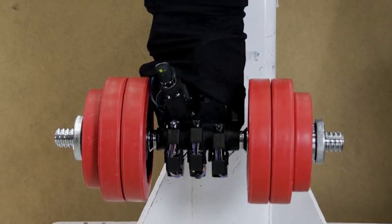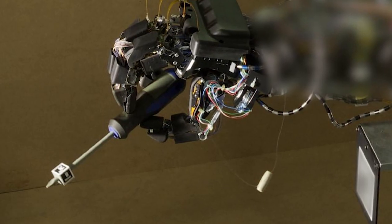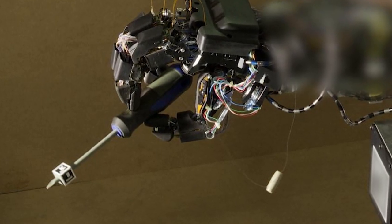Honda is striving to begin technology demonstration testing of the Honda avatar robot before the end of the fiscal year ending March 31st, 2024, with a vision to put it into practical use in the 2030s. Really exciting stuff and we'll be sure to keep you updated on its progress.